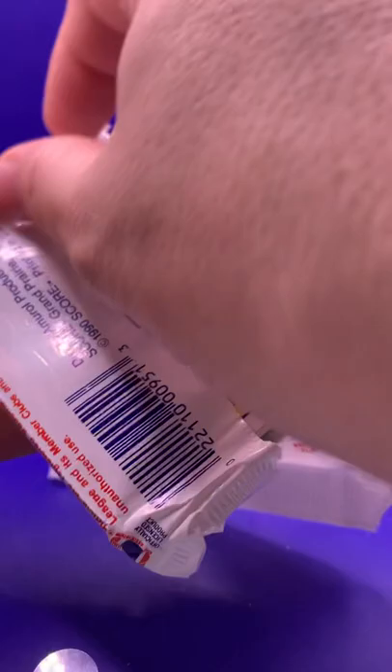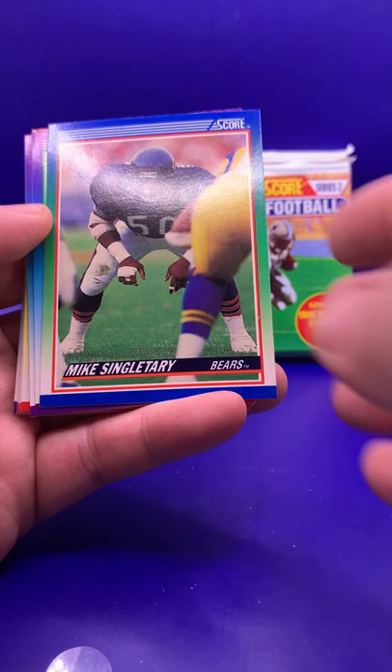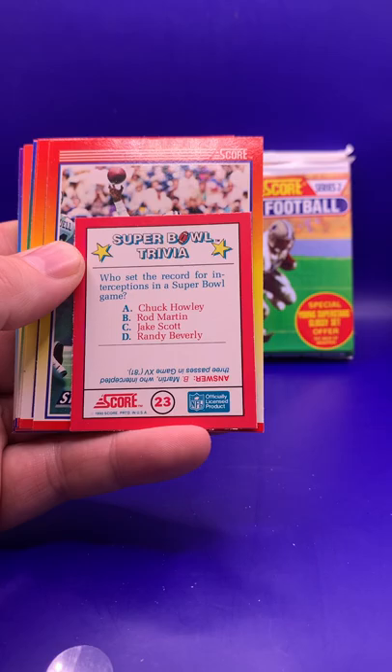Last pack, Series One. I can't remember if Score was the only product to have these types of wrappers — like a light plastic, almost feels like paper. I can't remember another set having them like that, but I like them. Pro Set did too, maybe it stopped after that. James Brooks. Roger Vick. Mike Singletary — wow, for Bears fans, three packs and three Bears. Tim Rosenbach. Alonzo Highsmith. Super Bowl trivia: who set the record for interceptions in a Super Bowl game? Rod Martin — three passes intercepted in Super Bowl XV.